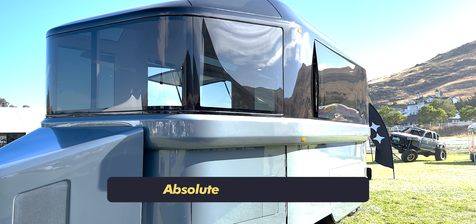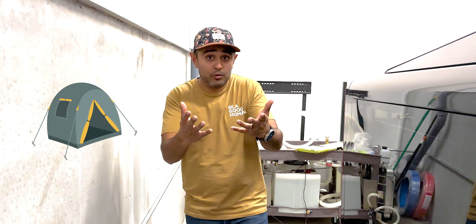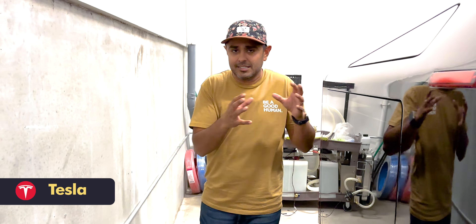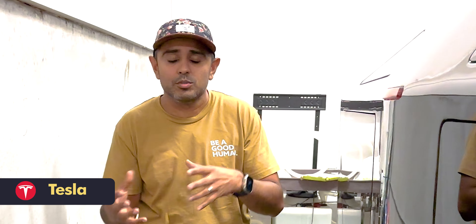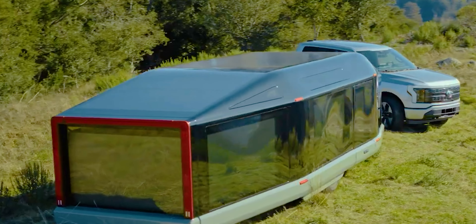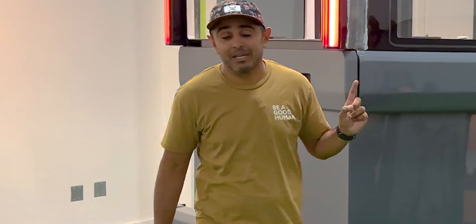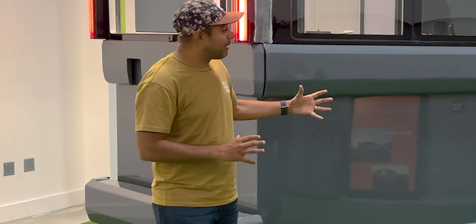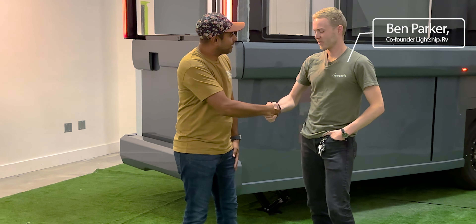Today we're looking at something absolutely amazing and the first of its kind. Many of you are familiar with camping — many of you have done it in tents — and Tesla changed the industry when they made car camping possible. Now we're looking at the first electric RV company, and we're going to be looking at their RV, the Lightship. Today we're going to be talking with Ben all about his brand new product and the company.